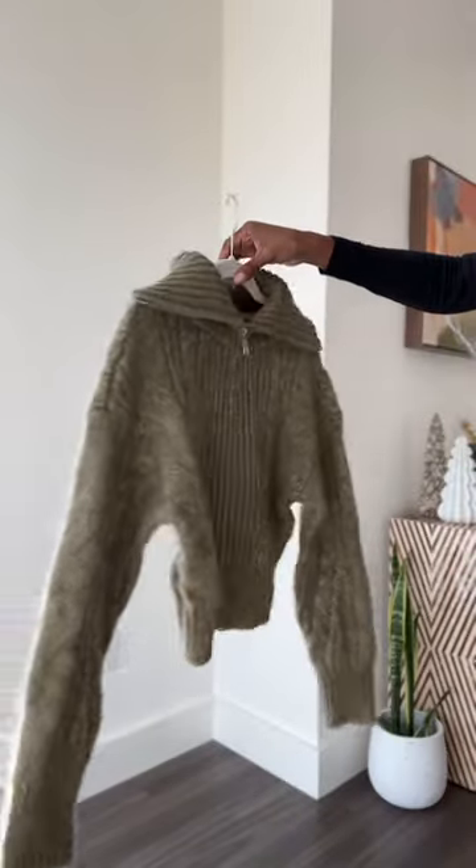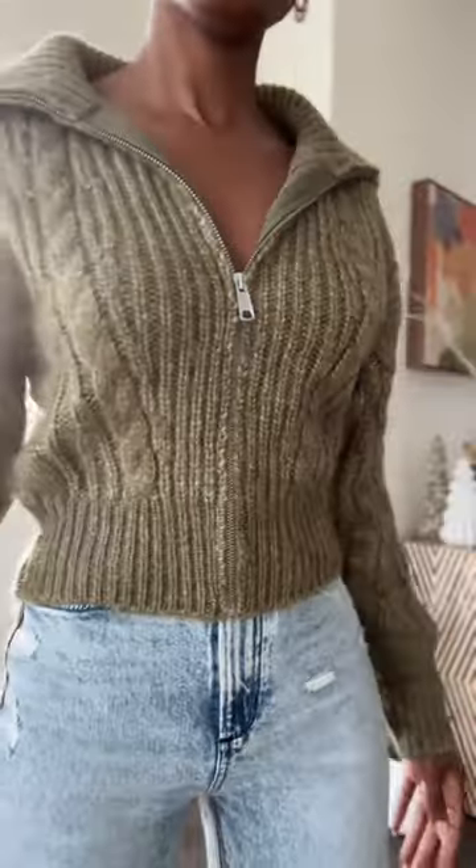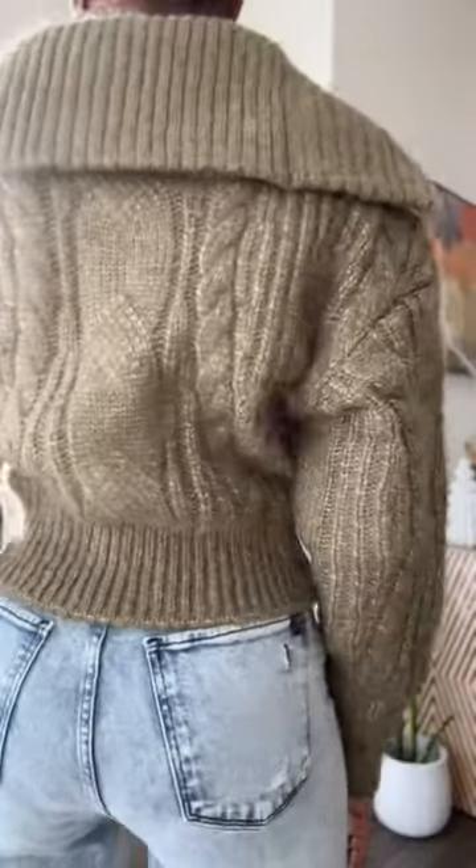Now for the zip-up sweater. I love that I can also wear this to the office. I'll be pairing this with a pair of trousers and she's getting zipped up for work.